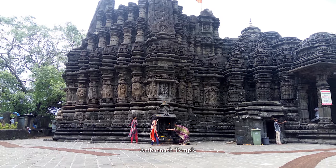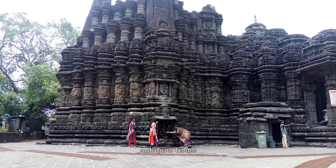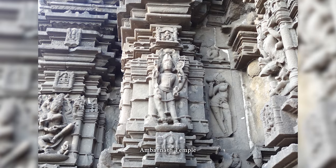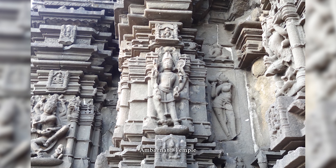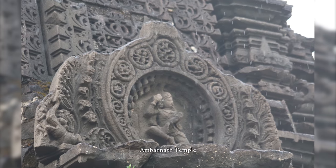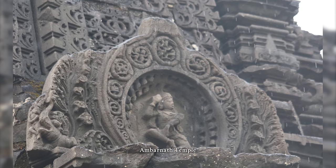The Shiv Mandir of Ambarnath is a historic 11th-century Hindu temple, still in use, at Ambarnath near Mumbai, in Maharashtra, India. It is also known as the Ambrishwar Shiva Temple, and known locally as Puritana Shivalaya. It is situated on the bank of Vedavan River. The temple was built in 1060 AD, beautifully carved in stone.